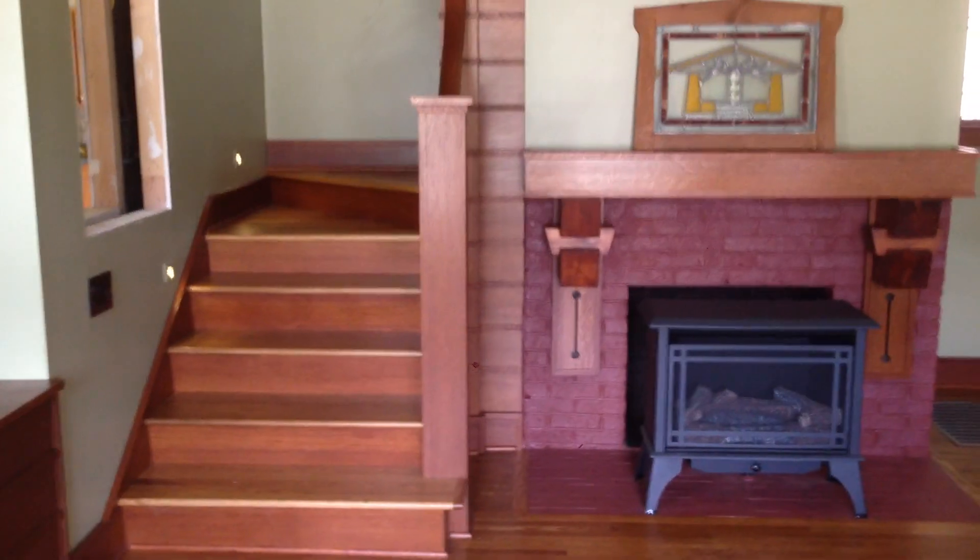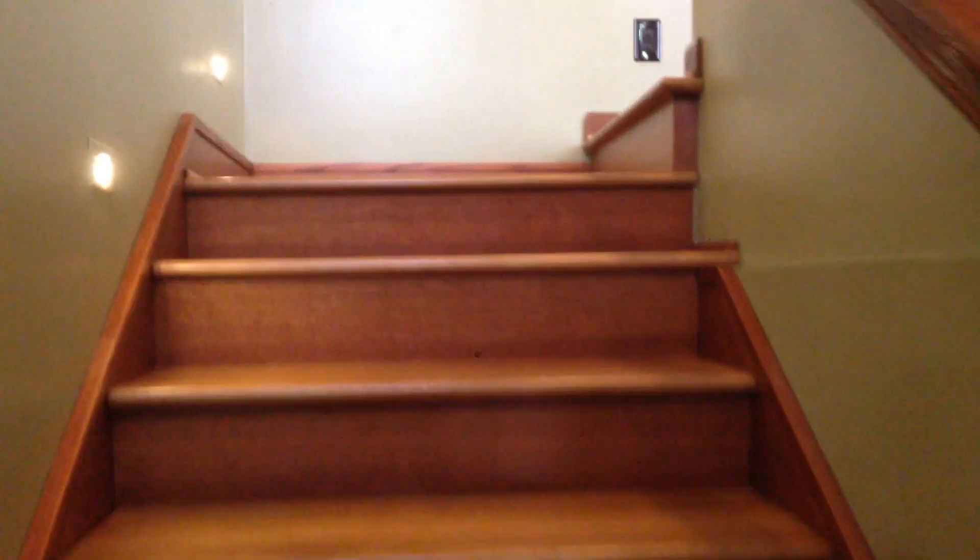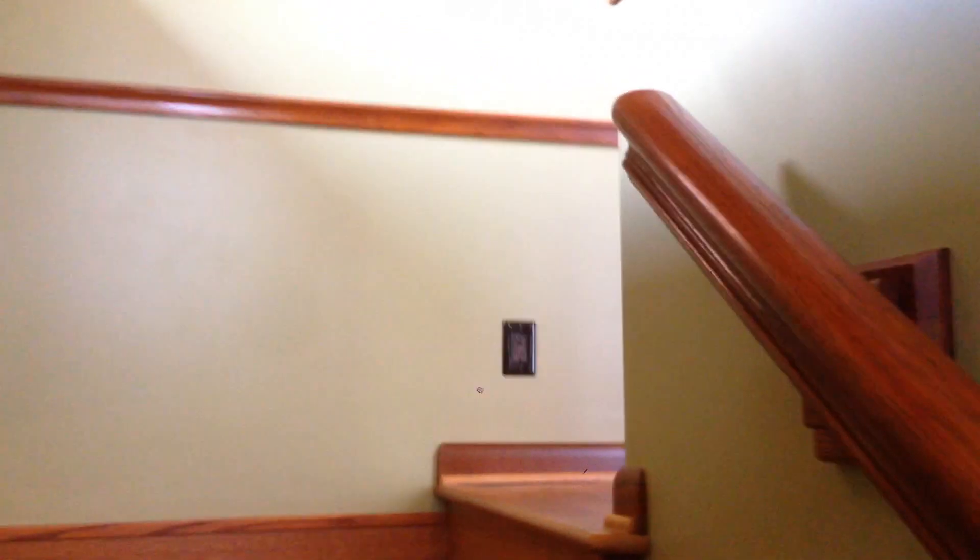We're continuing our tour of the Coleman Bungalow. We're going to head upstairs, and along the way you can see the stairs are all finished. Here's the handrail with the gooseneck at the top that we acquired from an architectural salvage store — it fit in nicely with our plan. Here's the rest of the handrail that we salvaged; we used it here on the second floor as well.